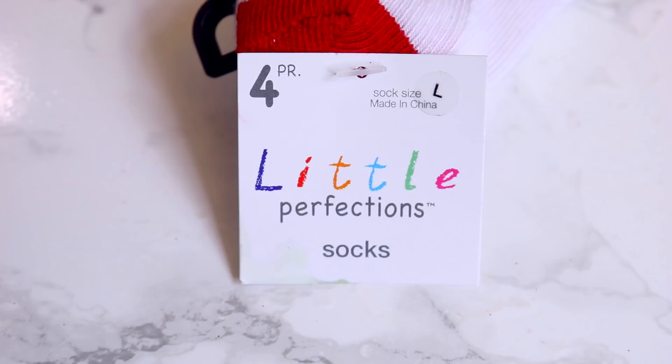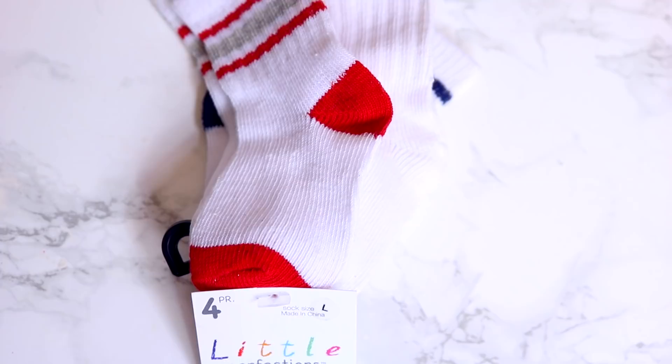They did have socks — four pairs in a size large called Little Perfection socks. I'd call these baseball socks. They are very different quality than normal socks, and I love Dollar Tree socks — it's one of my favorite things to get there — but these are really nice quality and really, really soft. Four socks for the little guys is always a good deal, so I picked up one pack.